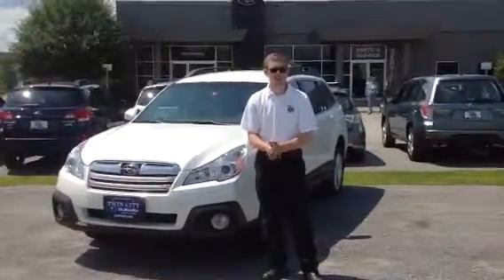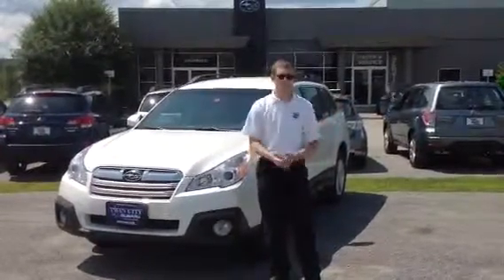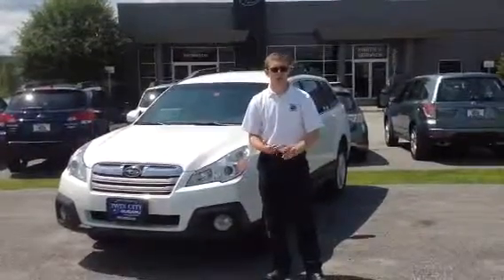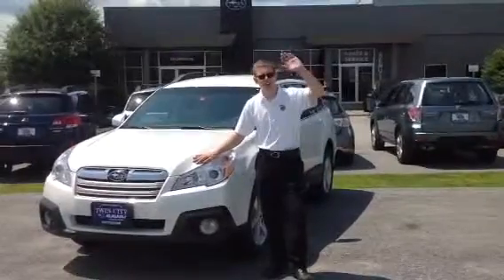Give me a call at 224-7221. That's an 802 number, obviously, here in Vermont, in Berlin, and I'll go to work for you. I look forward to speaking with you soon, helping you find your perfect car, and having you home with it with a great big smile. Thanks a lot.